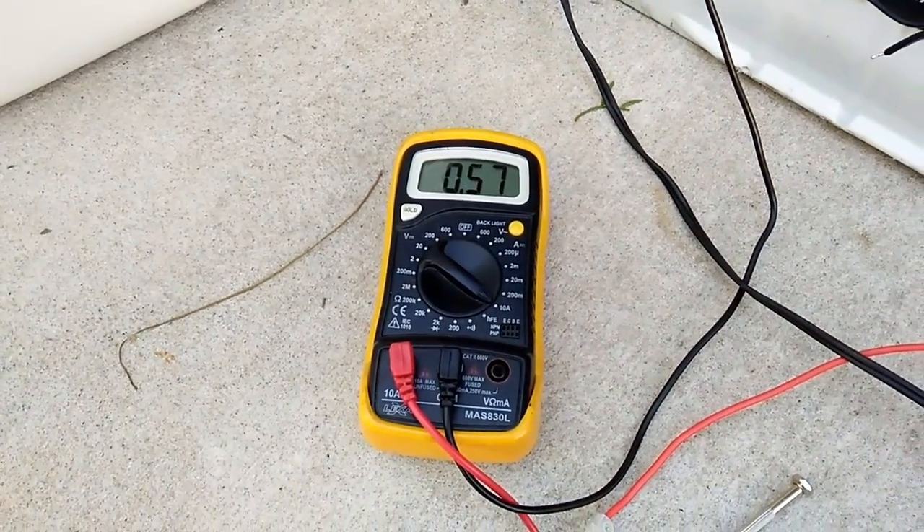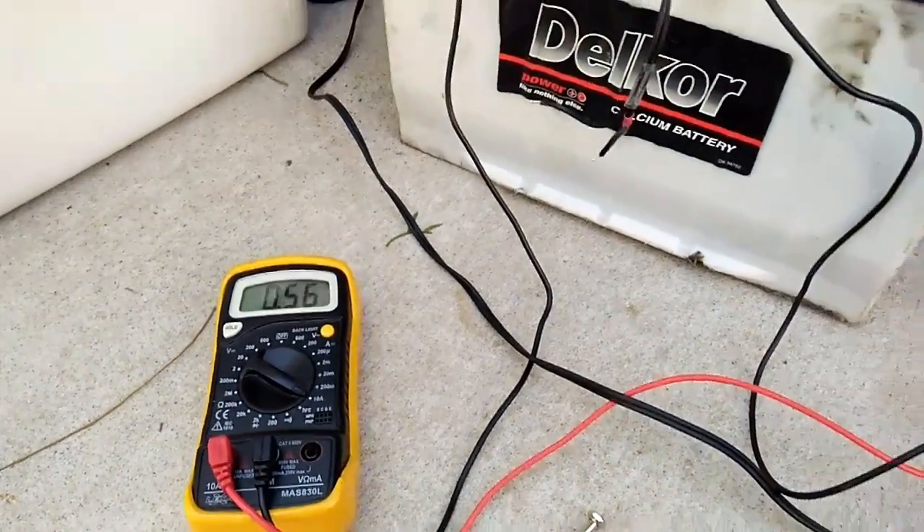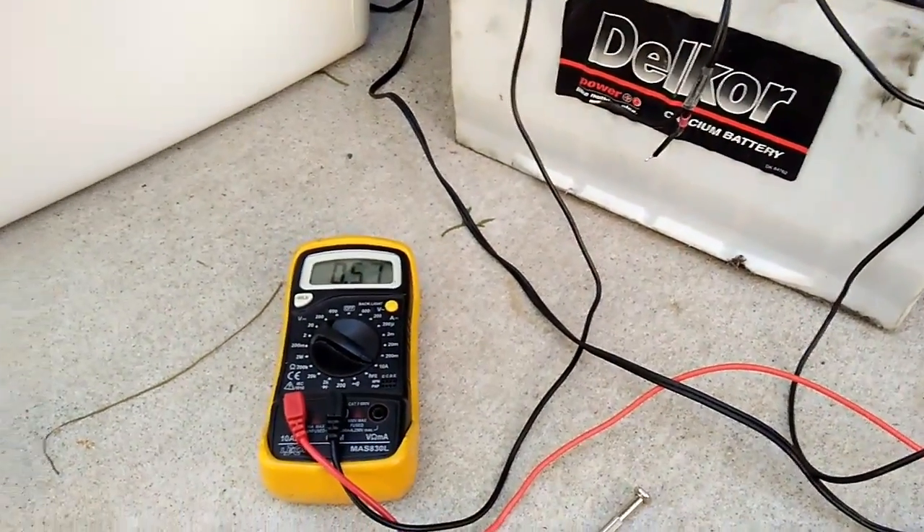There's actually about half an amp going into the battery. So we are now away from a situation where previously there was a deficit of power.